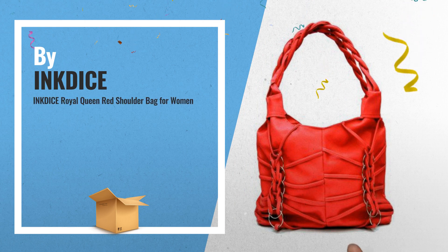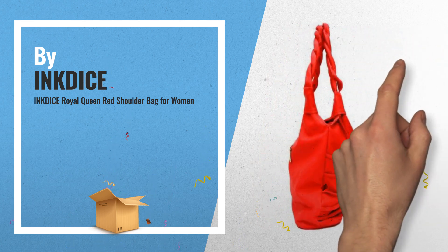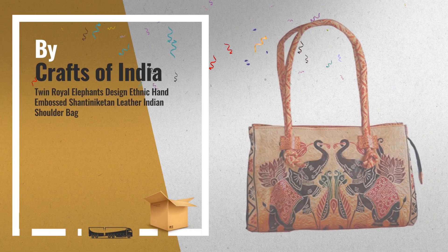Number 8, by Imptis — this is one of many great products we've got in store for you. Number 9, by Crafts of India.